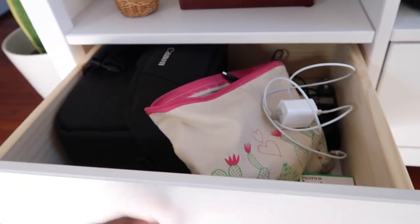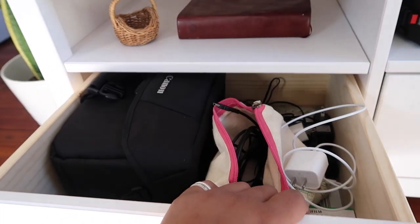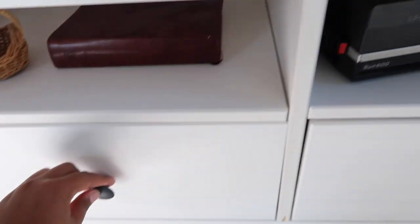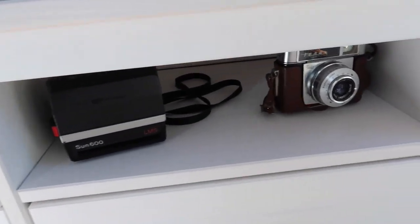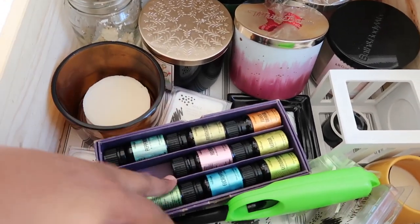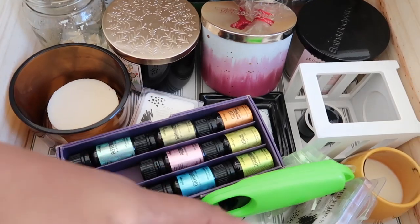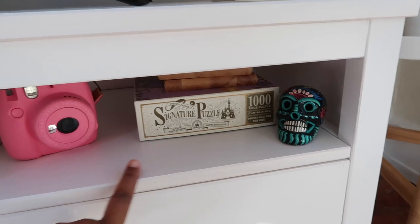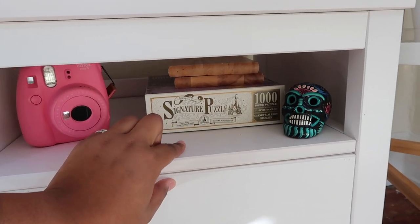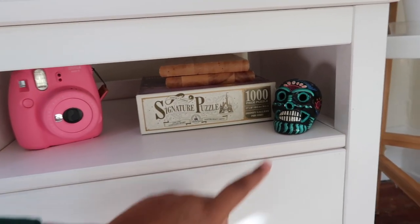In that basket I keep all of my tech stuff — my camera, all my chargers, extra film, literally every tech thing. Over here I have some more vintage cameras. In this area I keep my candles, some essential oils, wax melts, and a lighter. Then I have my Polaroid, a puzzle, and Mancala — which used to be my favorite game growing up — the same game I've had my whole life.